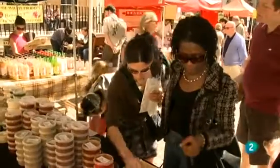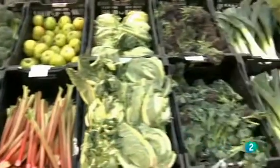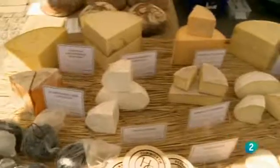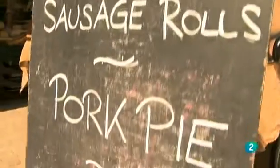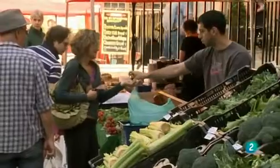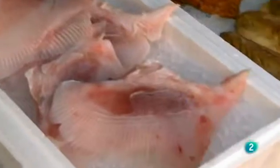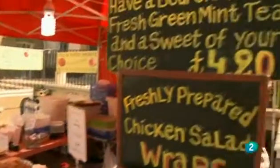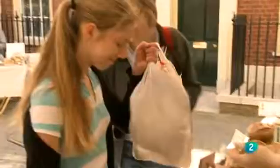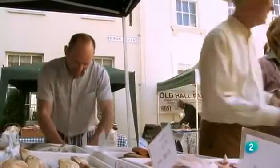There are some famous markets in England. This is Richmond Farmer's Market. The stalls here sell all kinds of food and drink, all made specially for the market. Liz Johnson is buying food for dinner tonight.